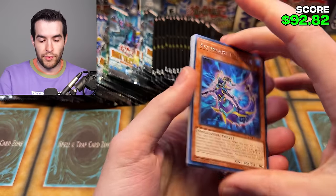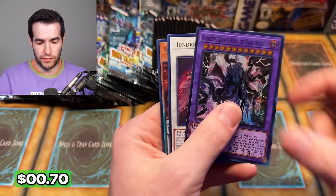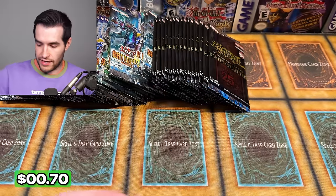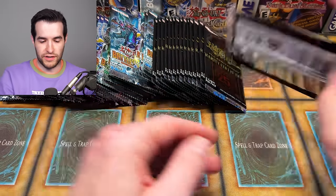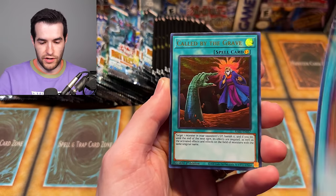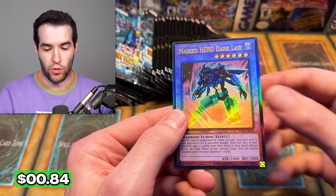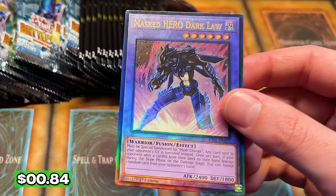Our value is going to be pretty decent. If we get like a Bonfire or something, that would help. We have Chimera, Jet Synchron, Ruxen Special. I just get a Ruxen Special every single time we open something. We've got Magician's Salvation, Called By — a Masked Hero Dark Law, Prismatic Ultimate Rare! That is a beautiful looking card. Looking good.